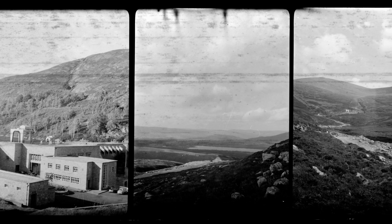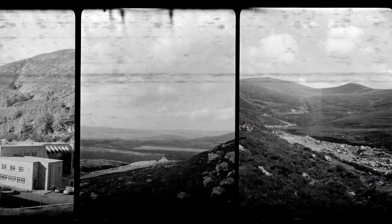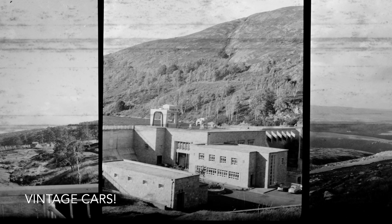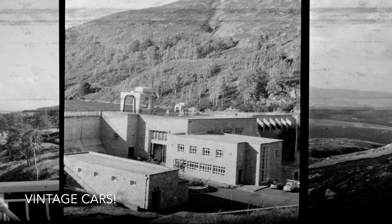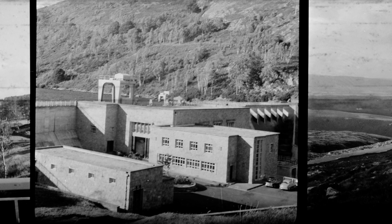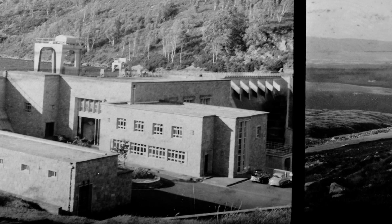I purchased the camera from a dealer in the UK. This looks a little bit like — I don't know — Scotland, Wales. I'm not quite sure where. So here's my question to you: do any of you looking at these images have any idea where this facility is? I'd love to pick everybody's brains and see if we can find out the location.